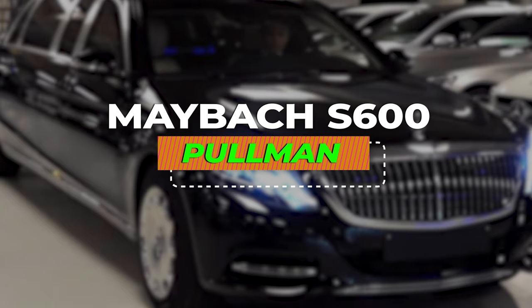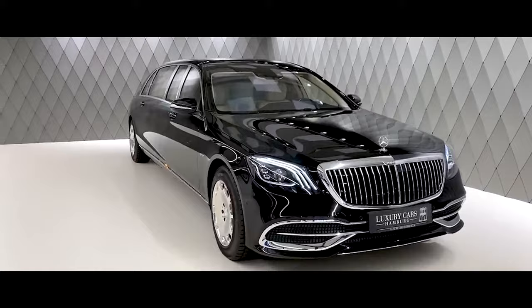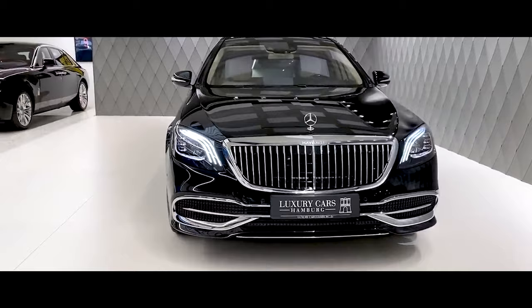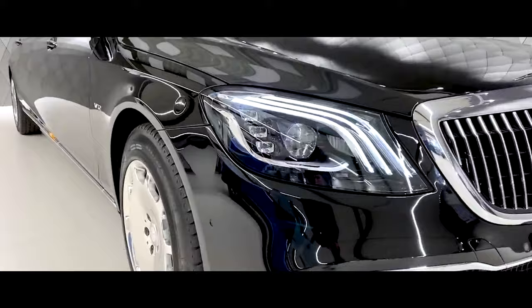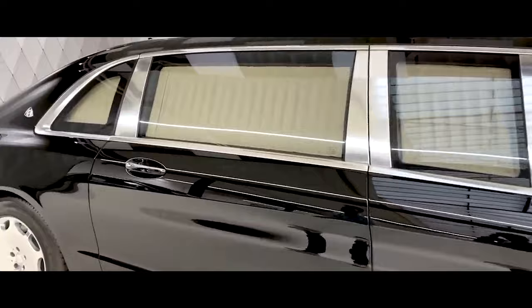Number 2: Maybach S600 Pullman. The Maybach S600 Pullman transcends mere transportation, ascending to the realm of automotive royalty. From the outside, the Pullman's grandeur is undeniable — its majestic 21.3-foot length dwarfs even the longest limousines, exuding an imposing presence that turns heads effortlessly. Unlike competitors, the Pullman maintains the elegance of the S-Class silhouette, stretching it seamlessly without sacrificing proportions.